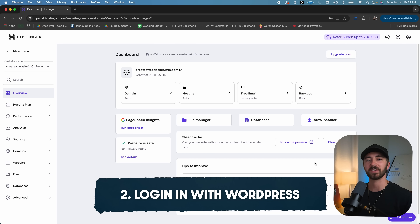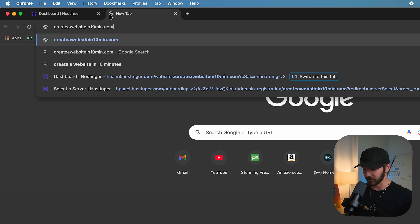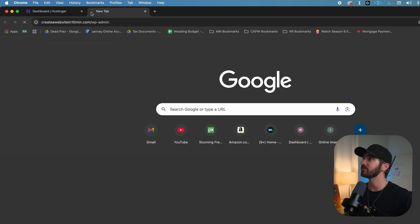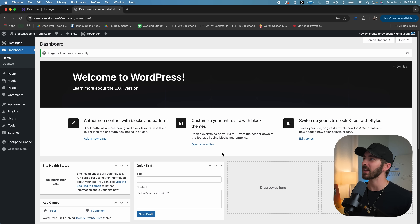Anytime that you want to sign in to your WordPress website, just go up and type your domain in the address bar, then do slash wp-admin. That will take you to the login for your website. Fill in your details and log in. And here we are inside your WordPress dashboard.